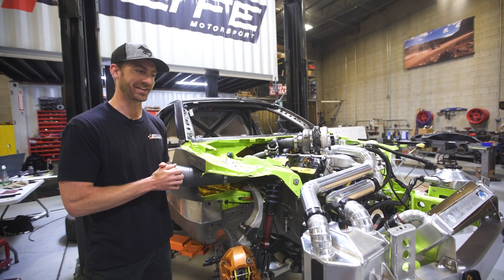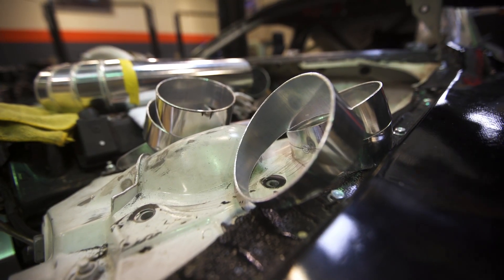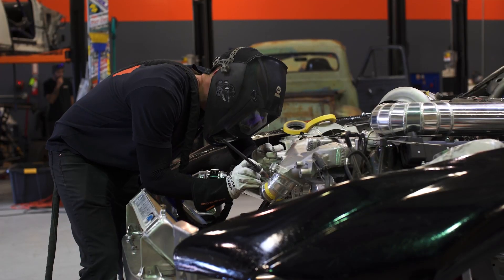I believe there were 69 Pike cuts — it was either 69 or 74. Either way, so many Pike cuts that I got much better at welding Pike cuts by the end.